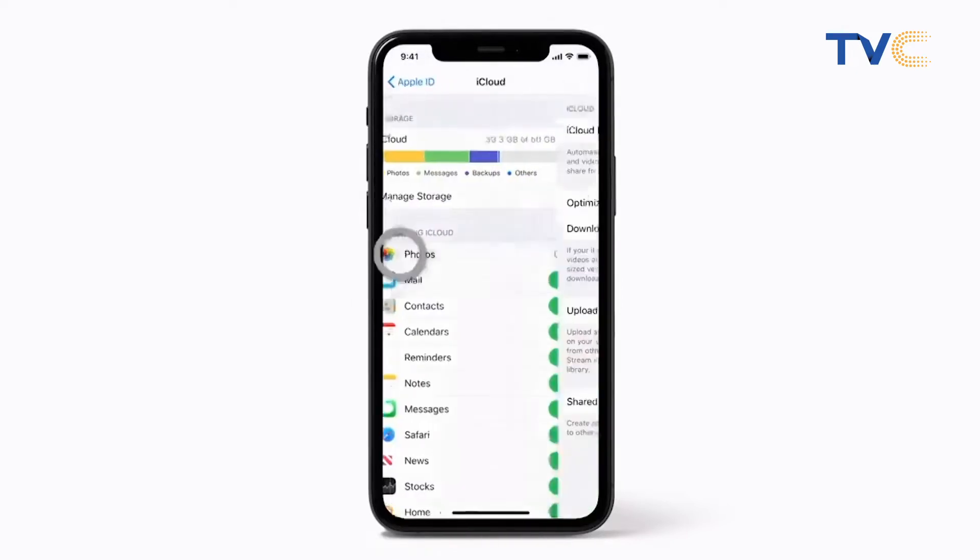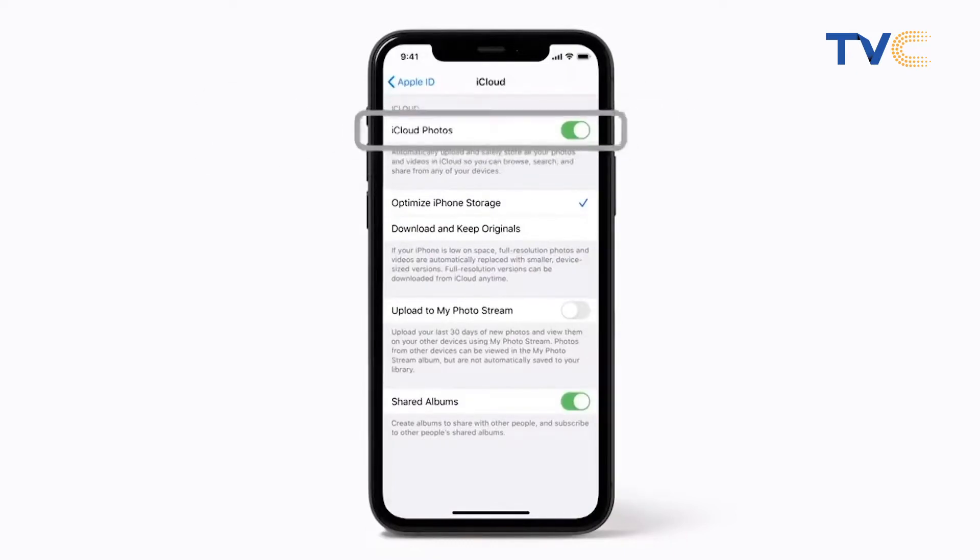But Apple has long resisted scanning users' files in the cloud by giving users the option to encrypt their data before it ever reaches Apple's iCloud service.